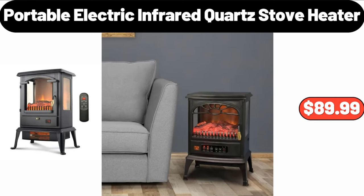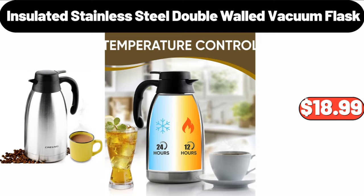Portable Electric Infrared Quartz Stove Heater, $89.99. Insulated Stainless Steel Double Walled Vacuum Flask, $18.99.